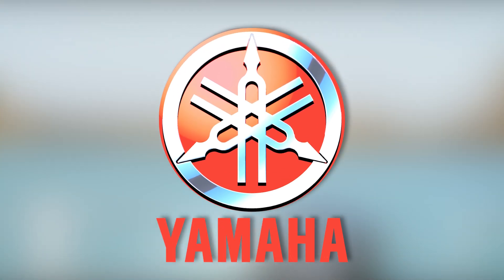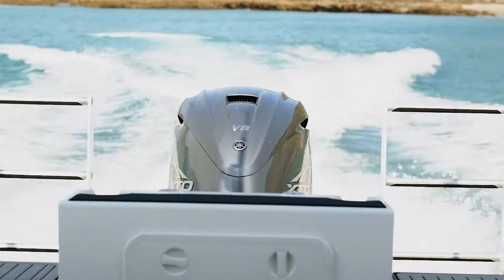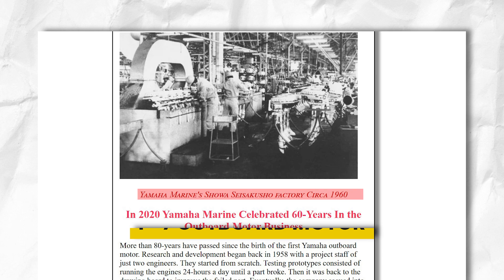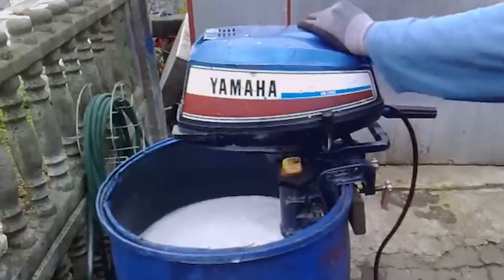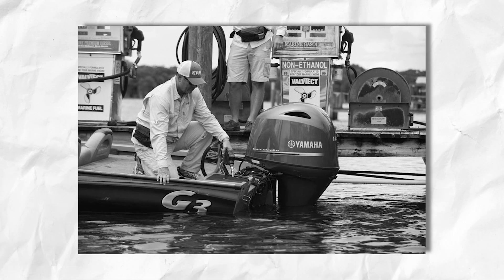Ever wondered how Yamaha transitioned from crafting musical instruments to engineering marine powerhouses? In 1960, they launched the P7 outboard motor, marking their bold entry into the marine industry. From that modest beginning, Yamaha's relentless innovation has propelled them to the forefront of marine propulsion. Let's kick things off by understanding how it all started.